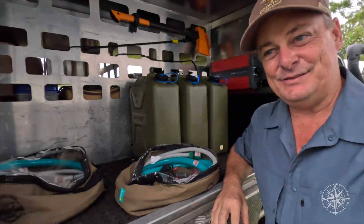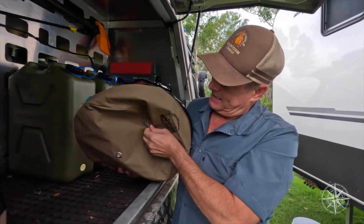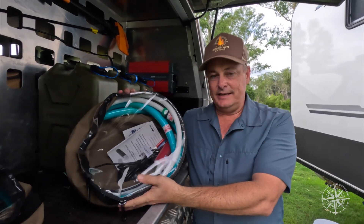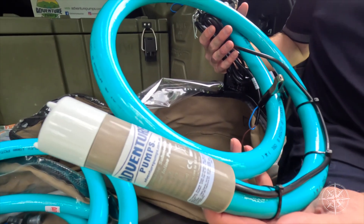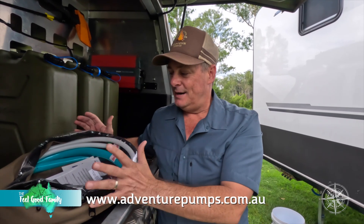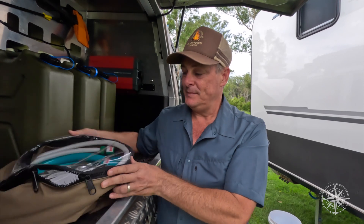I'm going to hand the camera over to Katie so I can show you what's inside the kit. Now, there are two kits: there is the universal kit, which I'm going to talk you through now, and then there is a kit specific for Jayco off-road caravans. If you have an off-road Jayco van, check out the details on the Adventure Pumps website. Alan and Caroline had that particular van, but then realised the rest of us would need a universal kit — so this suits pretty well most caravans and RVs out there.